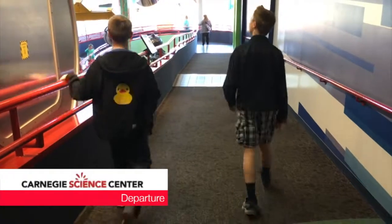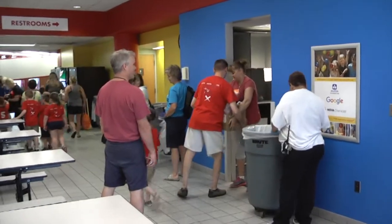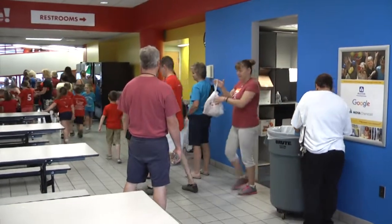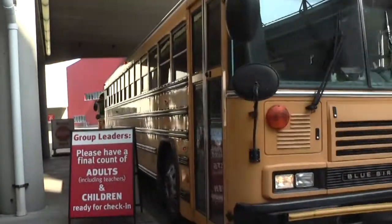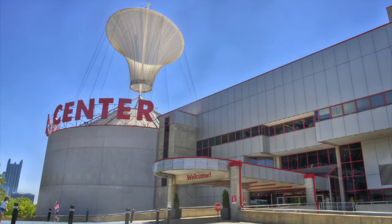At the end of your day, return to the ground floor where you first entered the building. Group leaders should collect any containers left over from lunch. Once your bus is ready for boarding, a team member will guide you on your way. We hope you enjoy your visit to Carnegie Science Center.